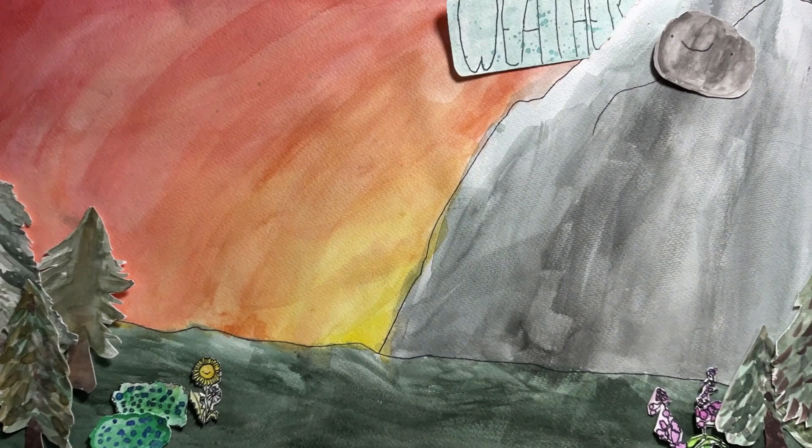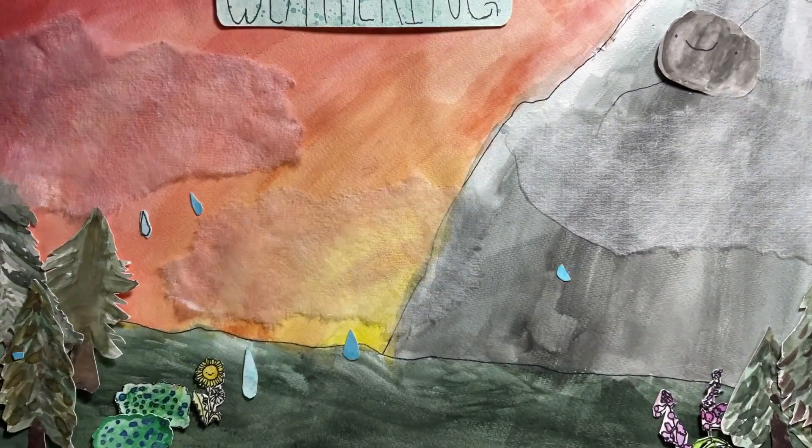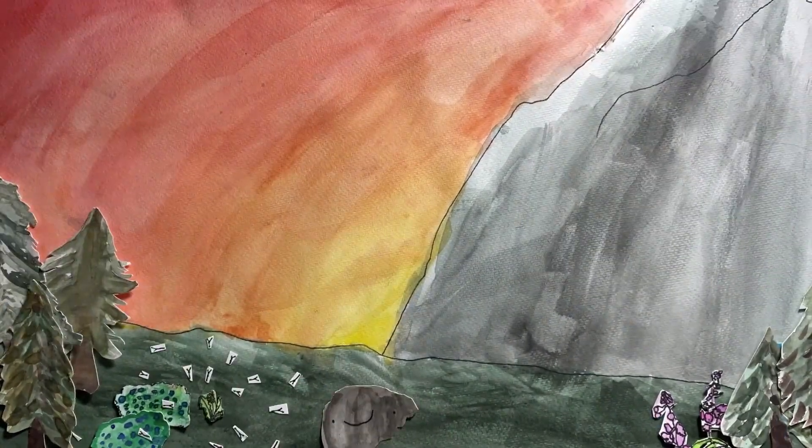Hi, I'm Weedy and I'm here to show you what weathering looks like. After a heavy rain, rocks and sediment become loose and fall down the mountain. Over time, weather patterns wear down the rocks on the surface of the earth.